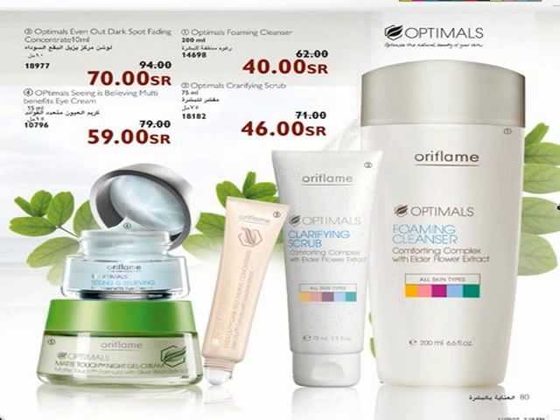No more dark, puffy, and wrinkly eyes — with Optimus Seeing Is Believing Multi-Benefits Eye Cream. Lightweight eye cream visibly reduces puffiness, brightens dark circles, and helps smooth out fine lines with its D-Circle Complex. Apply twice a day for all ages and all skin types. For perfectly matte, fresh-looking skin without shiny areas, use Optimus Matte Touch Night Gel Cream for oily skin. Special formula leaves your skin purified and balanced, with dry areas moisturized and smooth.